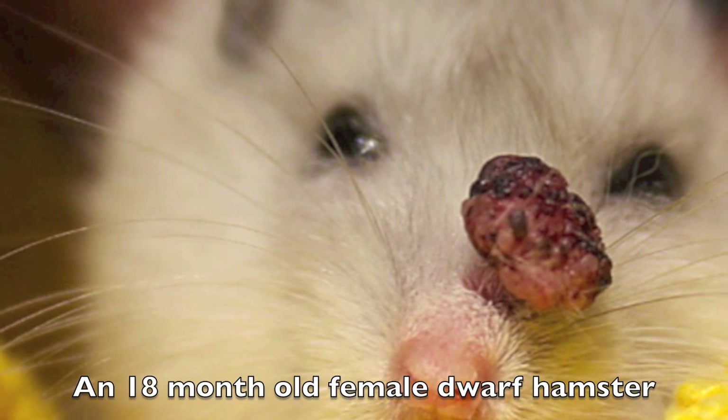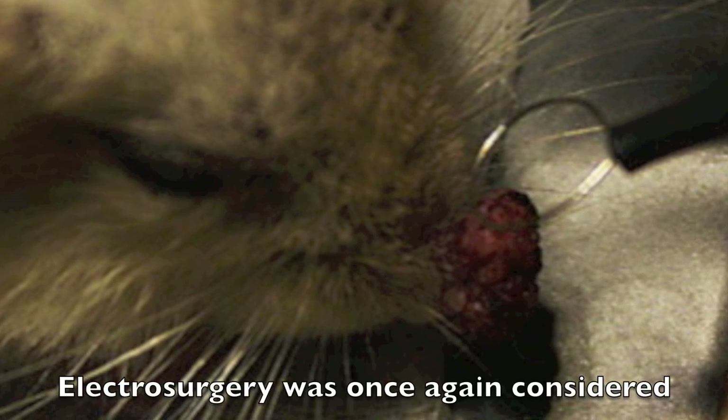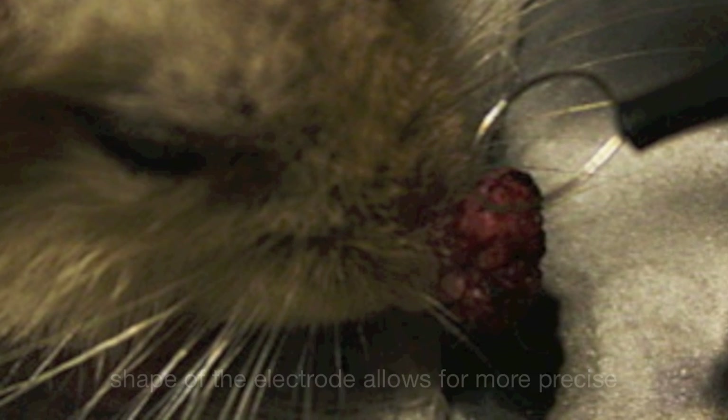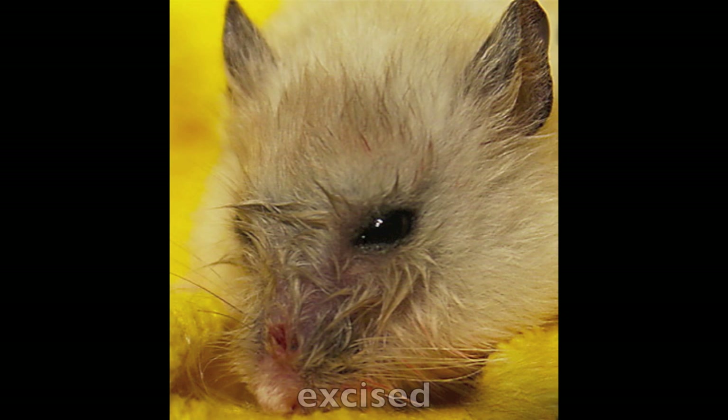An 18 month old female dwarf hamster was brought in with a growth on its nose. Electrosurgery was once again considered as the best approach as the circular shape of the electrode allows for a more precise cut to be delivered. Here is the hamster after the surgery. The tumour was once again successfully excised.